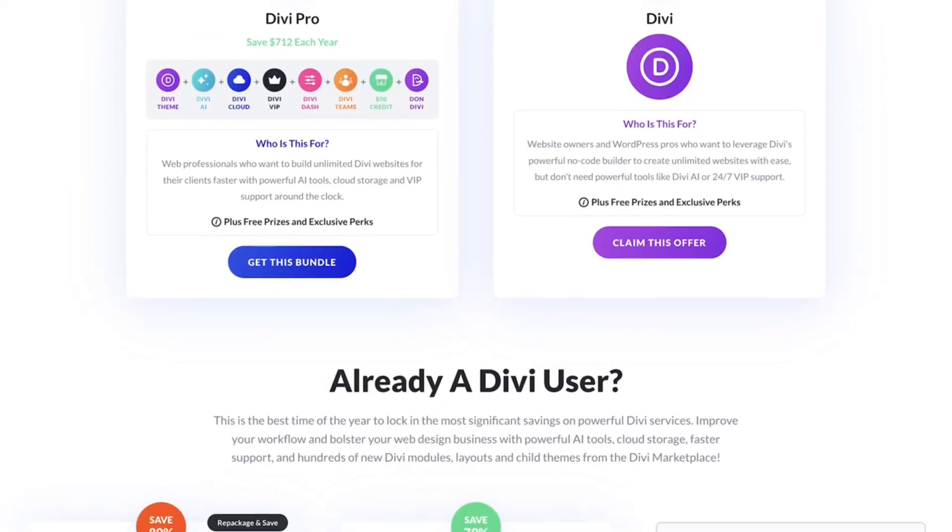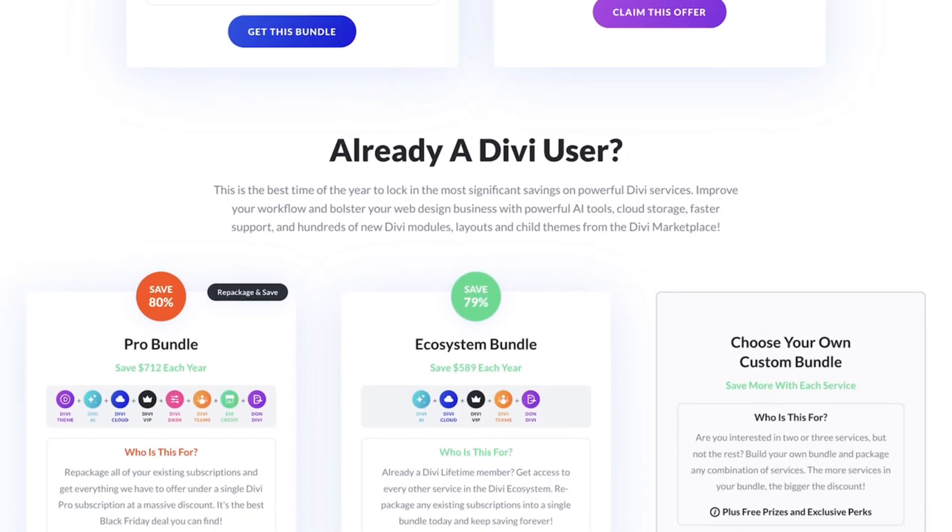With a lifetime license, every new feature becomes yours permanently — no renewals, no subscription price increases, just permanent access. It also includes unlimited website installations, lifetime updates to the Divi theme, ongoing product support, and access to Divi Dash for managing website portfolios. It's a single purchase that continues to pay you back year after year.